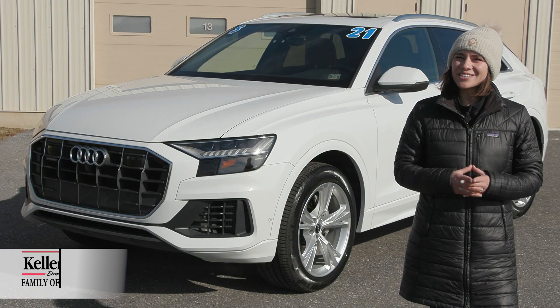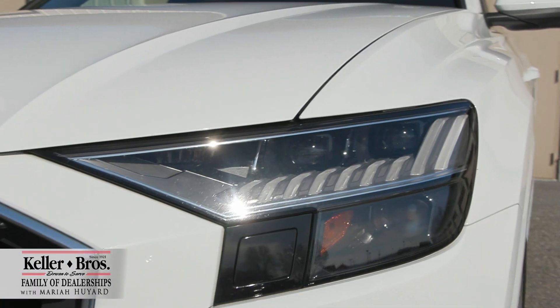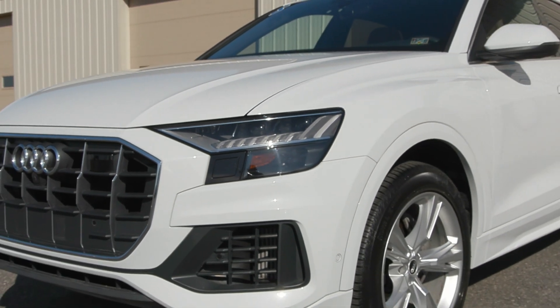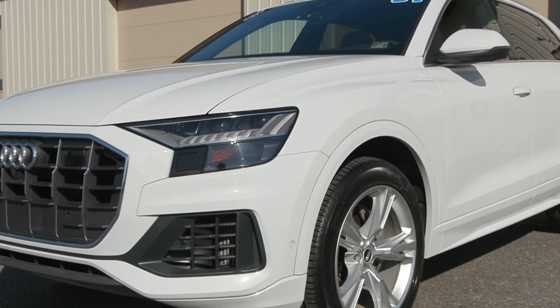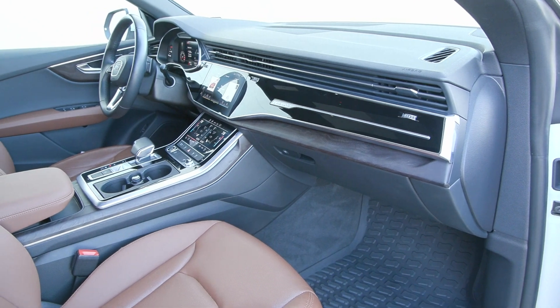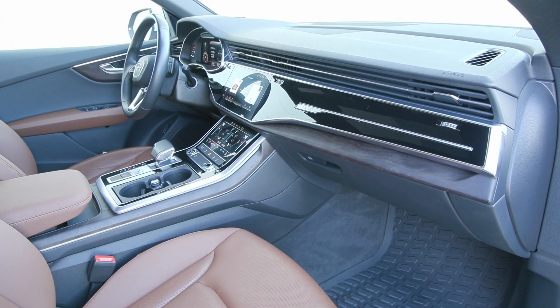Hi, Mariah here with Keller Brothers, looking at this gorgeous 2021 Audi Q8 55 Premium Plus Hybrid. It's a beautiful glacier white for the exterior color and you have the gorgeous brown leather trim seating inside with a lot of comfort features and luxurious features.